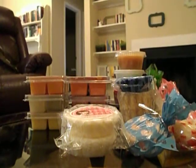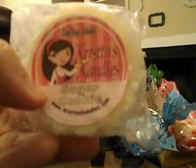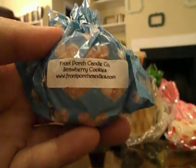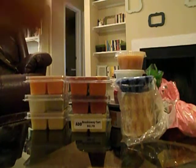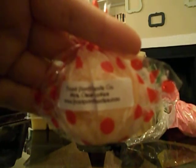I took Shay's Scents — one of her little sunny tarts — in Toasty Marshmallow Pumpkin Cookies. I've never gotten anything from Kristin's Candles and don't really know much about this company, but I took — I think these are her jumbo tarts — in Sugar Cookie. You can't read it because my camera is there, but it says Sugar Cookie. Then from Front Porch I got Strawberry Cookies — I just took Front Porch singles.